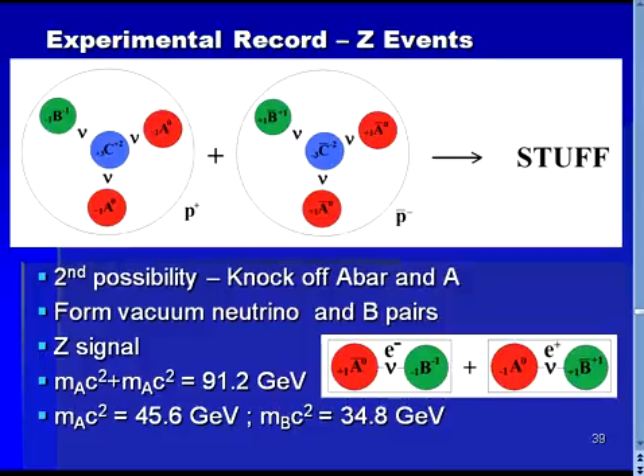A second possible outcome of a proton-antiproton collision is shown here. In this case, it is possible for an A particle to be knocked off of a proton and an anti-A particle knocked off an antiproton. A B–anti-B pair and a pair of neutrinos can be formed from the vacuum. The B and one neutrino will bind to the anti-A to form a massive lepton, while the anti-B and the other neutrino will bind with the A particle to form a massive anti-lepton. This is exactly the signature found for the Z particle in high-energy physics experiments. The Z particle mass times the speed of light squared has been measured to be 91.2 GeV. Since in the ABC prion model this phenomenon is caused by the freeing of an A and an anti-A prion, this gives the relation that twice the mass of the A prion multiplied by the speed of light squared is 91.2 GeV.